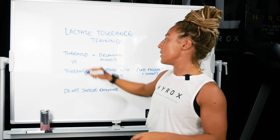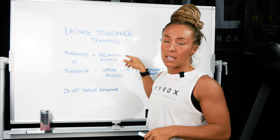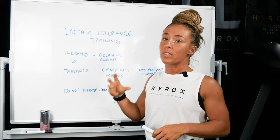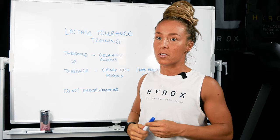Lactic threshold is delaying acidosis in the muscle. So when you do your threshold training, you're delaying this acidosis. This could be like hill sprints, 600, 800 meter repeats, 1000 meter repeats with quite a chunky recovery between sets to allow the body to recover and go again. You're building the threshold here — you're really being able to delay the onset of acidosis in the muscles.